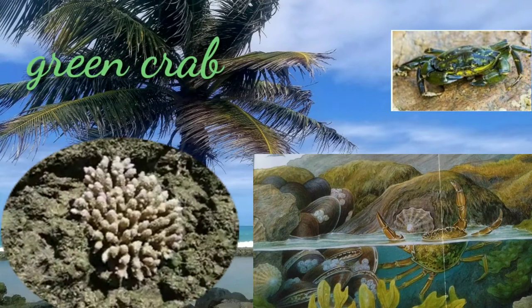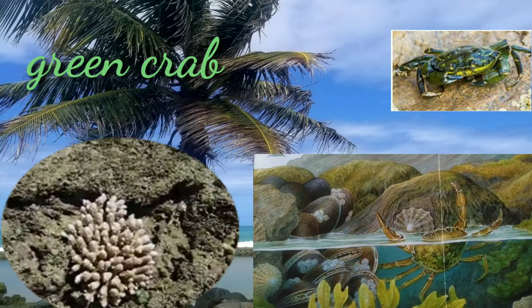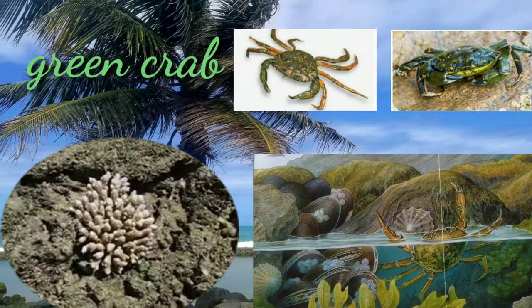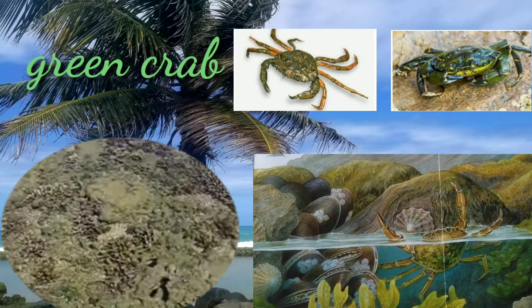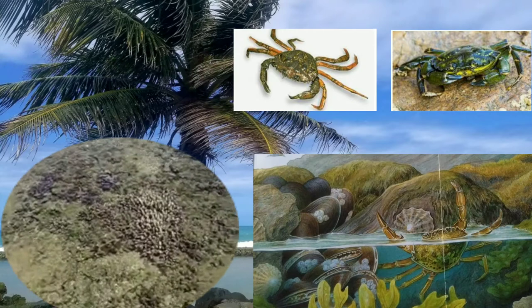The green crab is one of the 10 most unwanted species in the world. This small coastal crab, which is highly resilient, competes for prey and has the potential to upset the overall balance of the marine ecosystem. They are usually found on the beach.